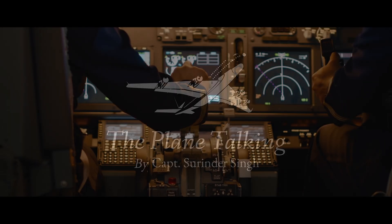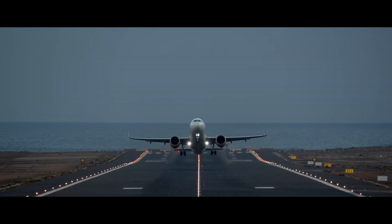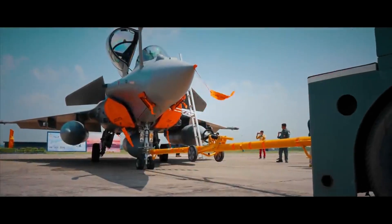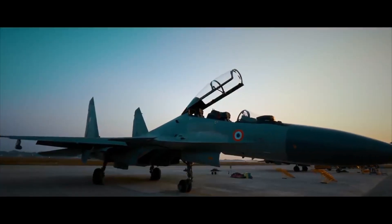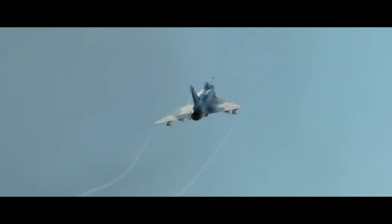Your captain speaking from the flight deck. My name is Captain Sirinder Singh. Welcome aboard Plane Talking. Sit back, relax, and enjoy your journey. Welcome aboard in another episode of Plane Talking.